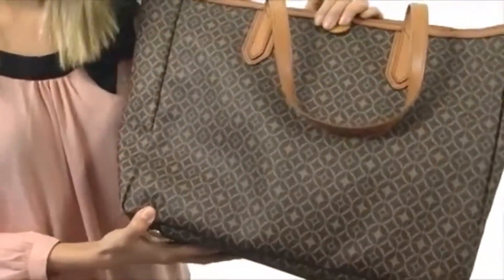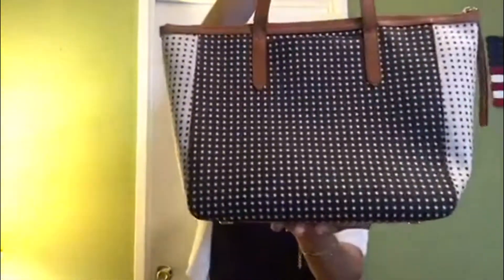So you can easily house all of your smaller necessities in here, such as your cell phone, your lip gloss, or your lipstick. You're going to look great and stay organized with this wonderful tote — the Fossil Shopper Tote in that black and white polka dot print.